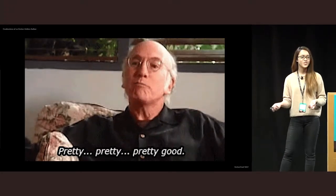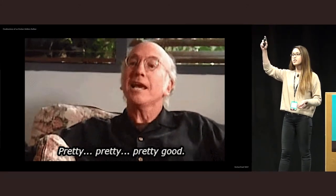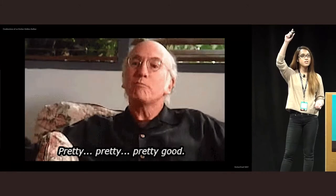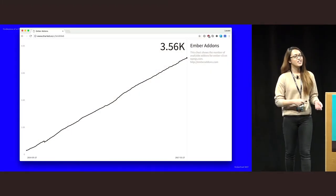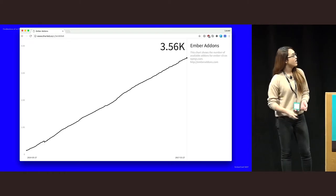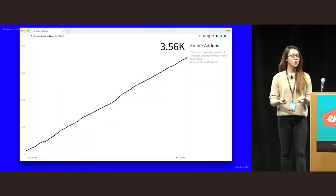So, add-ons — chances are you've used one. Raise your hand if you have at least one add-on in mind when I say 'good add-on.' That's a lot of hands. Last I checked, there are actually more than three and a half thousand add-ons in existence if you check the emberaddons.com website.